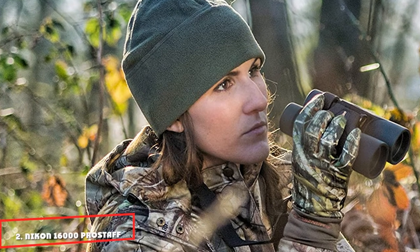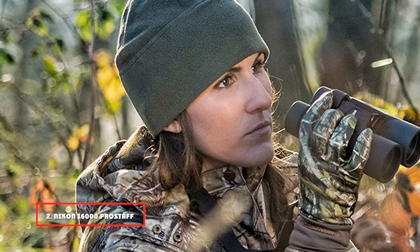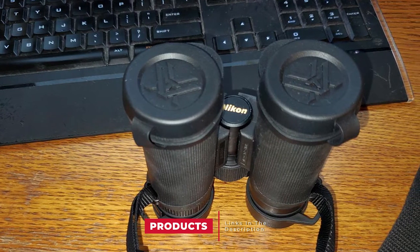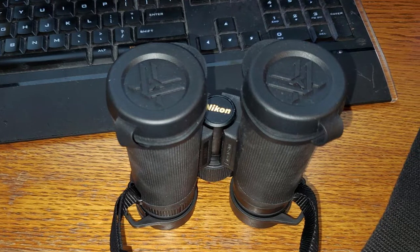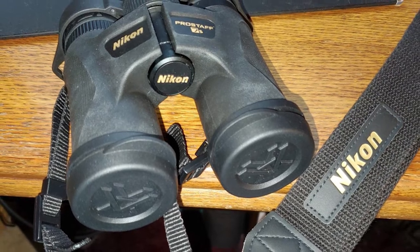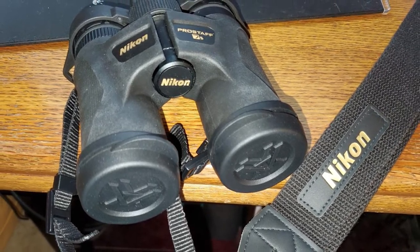Moving on to number 2, the Nikon 16000 Prostaff 7S 8x30 Compact Binocular. The Nikon Prostaff 7S brings you clarity and color together. It is best for scenery and wildlife viewing. It is fully layered with multi-coated lenses and roof prisms coated with phase correction. This model is perfect even for eyeglass wearers, and it consists of rubber eye cups which can turn and slide as needed. A sleek, compact design suits most outdoor activities and excursions.